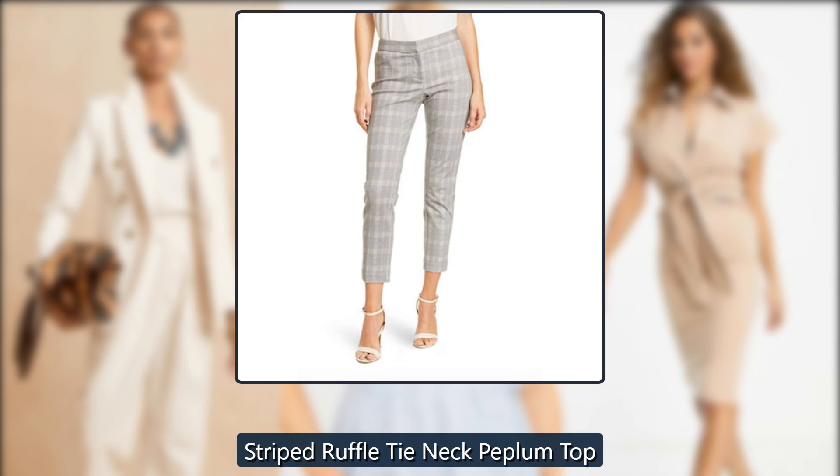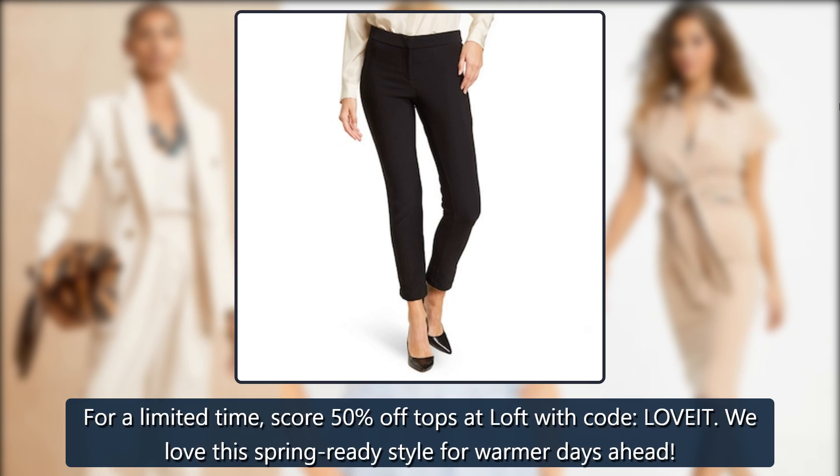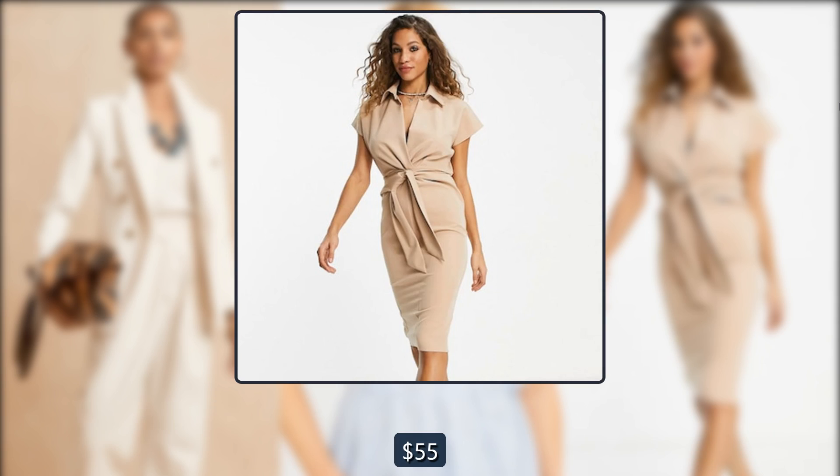Striped Ruffle Tie Neck Peplum Top. For a limited time, score 50% off tops at LOFT with code LOVE IT. We love this spring-ready style for warmer days ahead. Was $55, now $23 at LOFT.